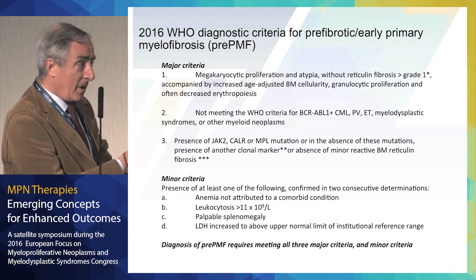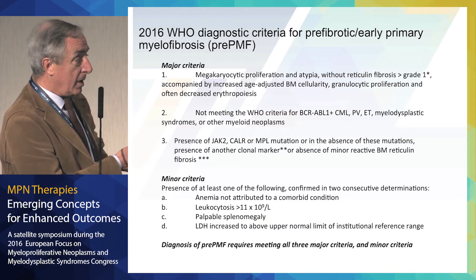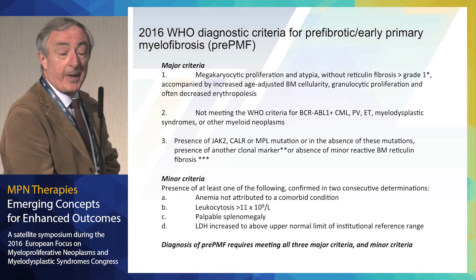Clonal marker, exclusion of additional myeloid neoplasms. And then the minor criteria are very important here because there should be at least one of these four: anemia not attributed to a comorbid condition, leukocytosis, palpable splenomegaly, or increased LDH. Diagnosis of pre-fibrotic myelofibrosis requires meeting all three major criteria and at least one of the minor criteria.